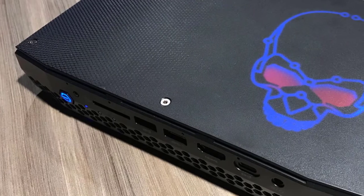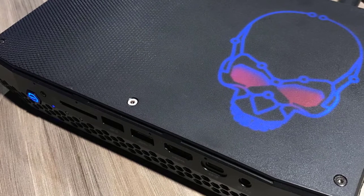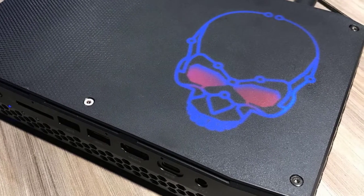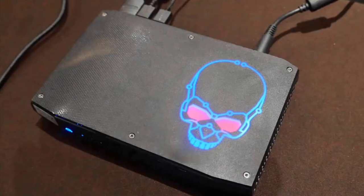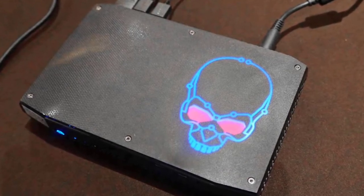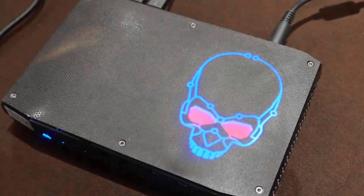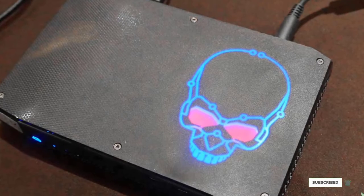Despite its small size, the Hades Canyon NUC is loaded with ports including Thunderbolt 3 ports and HDMI output. If you buy the bare bones kit, you will need to provide memory and storage and your own installation of Windows, but this pint-sized gaming machine can go toe to toe with an NVIDIA GTX 1050 Ti powered gaming tower, and it even handled a bit of VR. It's the best mini PC you can get for gaming without compromise.